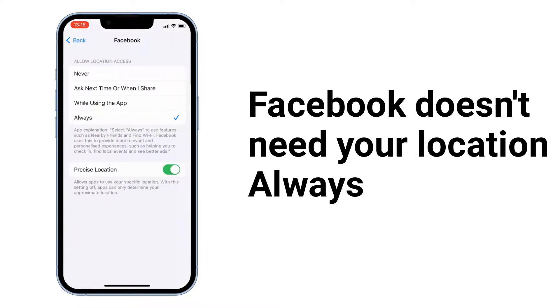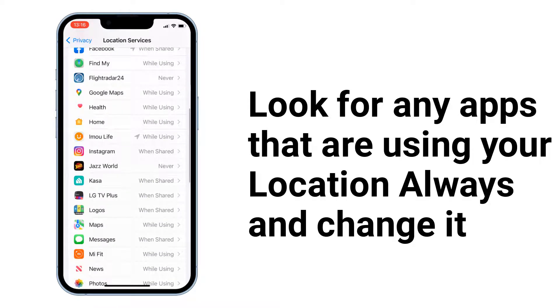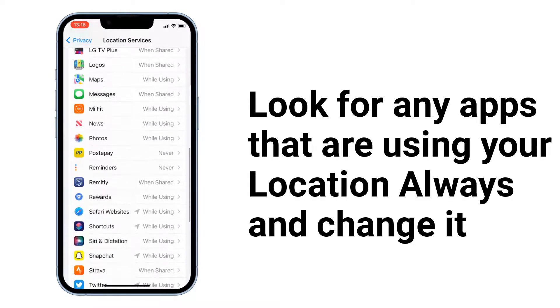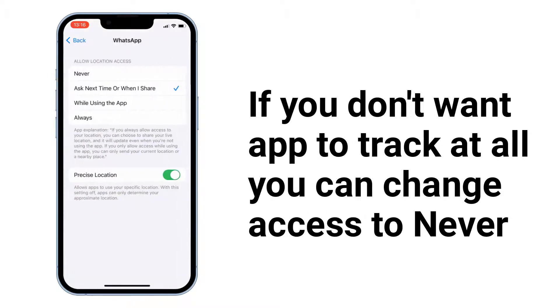For example, Facebook doesn't need your location set to Always, as this uses your location at all times and drains your iPhone battery. Look for any apps using your location always and change it. If you don't want an app to track at all, you can change access to Never. This will help your battery life.